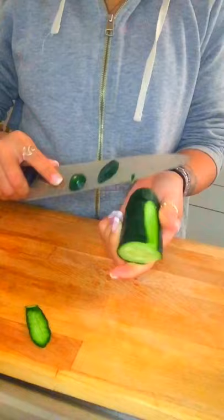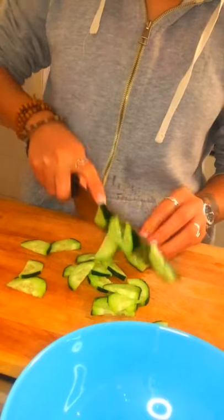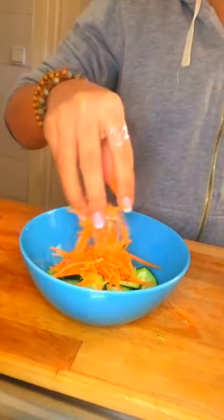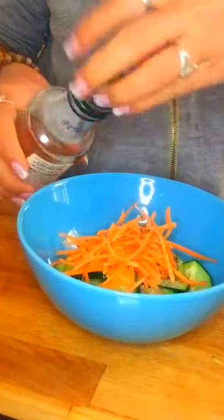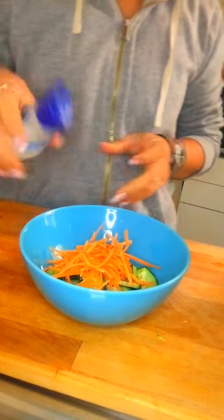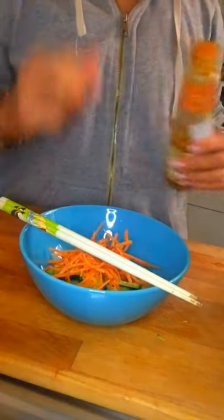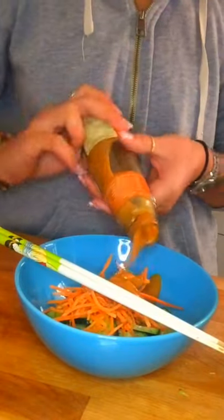With a fresh cucumber, I like to partially peel off the skin, then thinly slice them and place them into our mixing bowl. Then add shredded carrots, olive oil, black pepper, some wine vinegar, salt, and peanut flavored sauce, which I think you can buy in any Asian store.